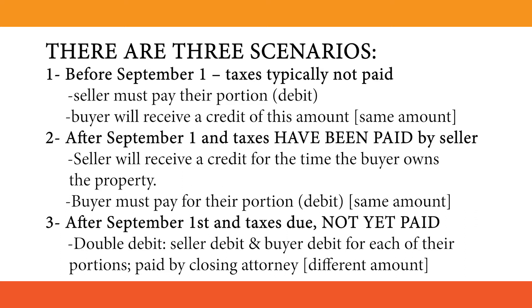Number 2: After September 1st and taxes have been paid by the seller. The seller will receive a credit for the time the buyer owns the property, and the buyer must pay for their portion.